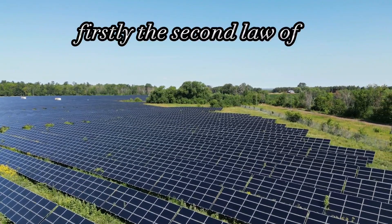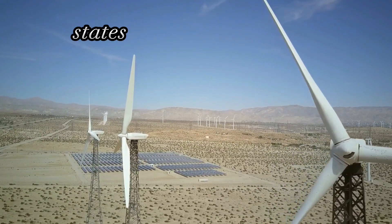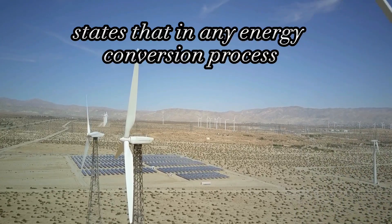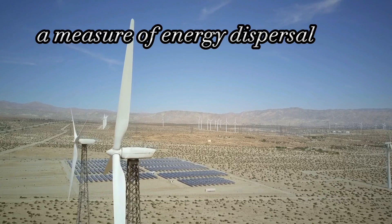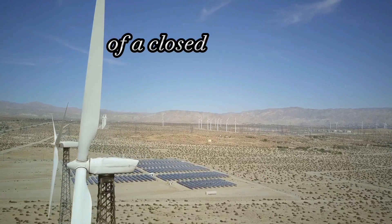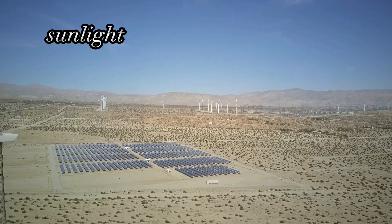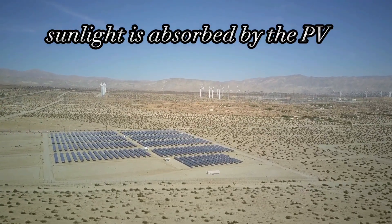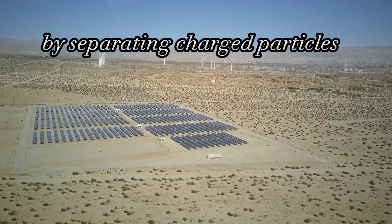Firstly, the second law of thermodynamics, also known as the law of entropy, states that in any energy conversion process, the total entropy — a measure of energy dispersal or randomness — of a closed system always increases. In the case of solar panels, sunlight is absorbed by the PV cells, which then generate electricity by separating charged particles.